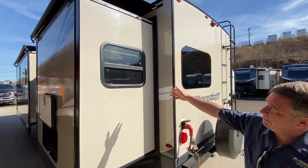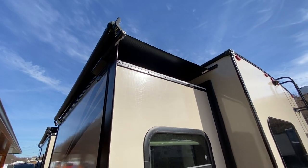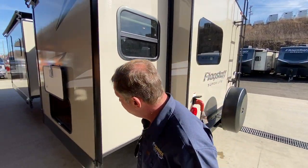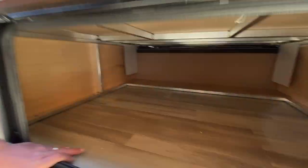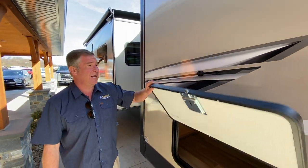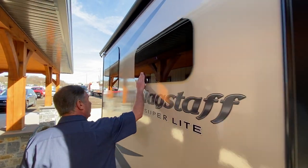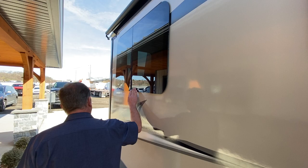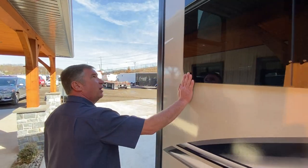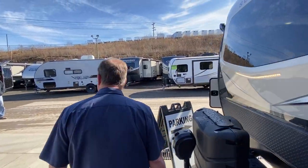Going up the side of the camper on the slide outs, we have slide toppers on both slide outs. It is a two-slide unit. Going down the side, we have a large amount of storage underneath the queen bed, with magnetic doors and slam latch locks. Privacy glass, which is frameless — very appealing. They are a jalousie style window. So let's go inside and look at some of the things inside.